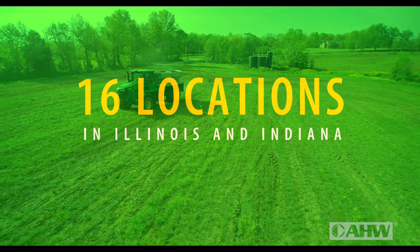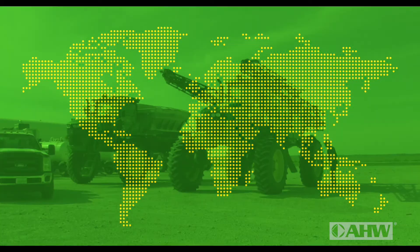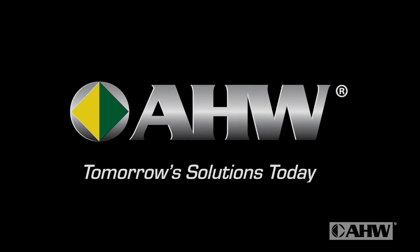For the CAD Vantage, turn to your nearest AHW dealer and our knowledgeable commercial application experts for all your sprayer sales, parts, service, and technology support. AHW — tomorrow's solutions today.